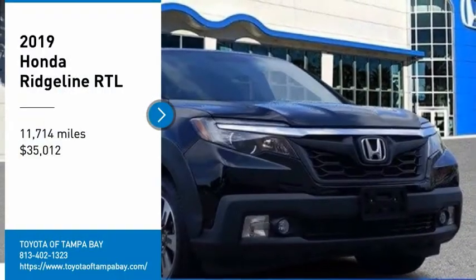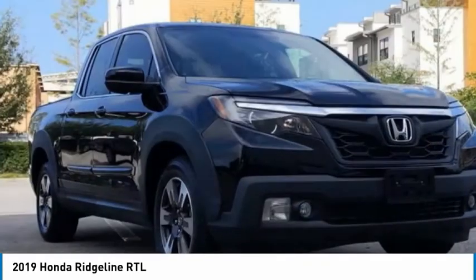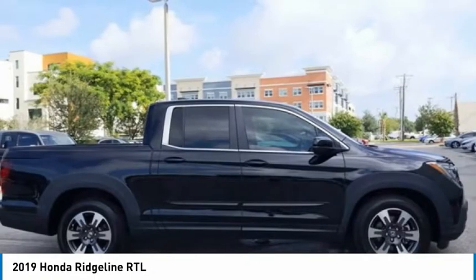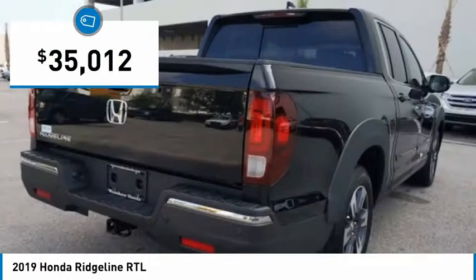Stop by and take a look at the 2019 Ridgeline. The Ridgeline was designed to give you exactly what you need to get the job done. And with Honda quality built right in, this truck can be with you for the long haul and is priced below $40,000.